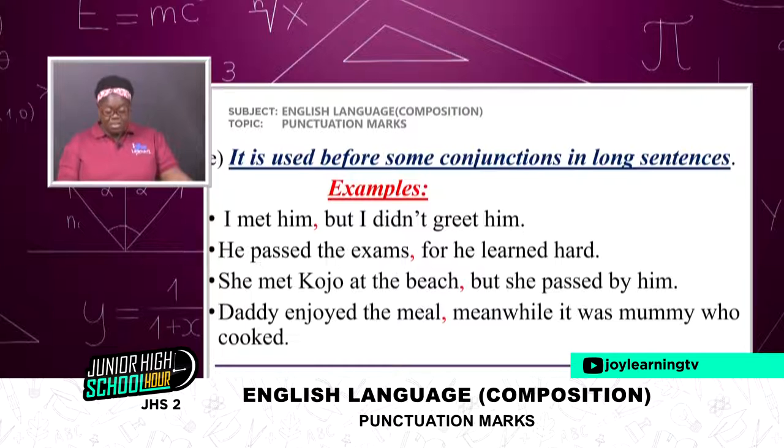The next use of the comma: it is used before some conjunctions in long sentences. Examples: 'I met him, but I didn't greet him.' 'He passed the exams, for he learned hard.' 'She met Kwejo at the beach, but she passed by him.' 'Daddy enjoyed the meal, meanwhile it was mommy who cooked.'